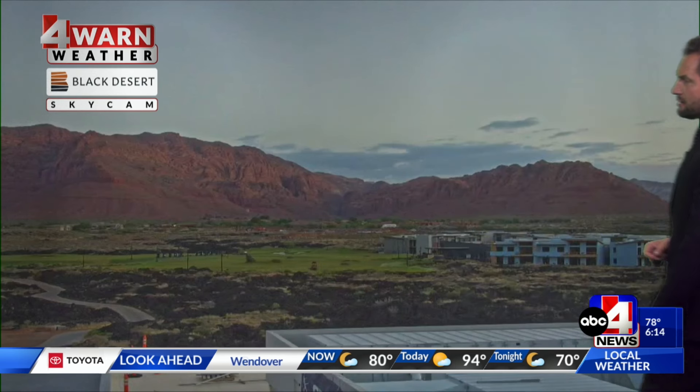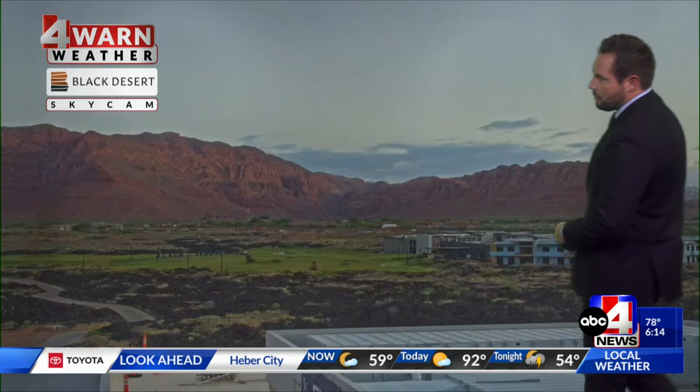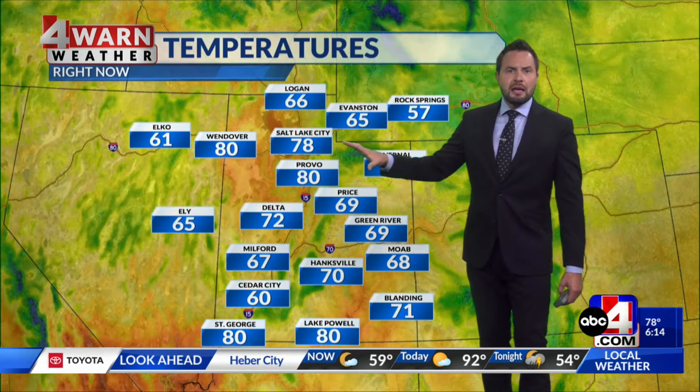Moisture is moving up from the southwest, though not showing many clouds across southern Utah. This is the Ivins camera — the Black Desert sky cam — showing mostly clear conditions, a quiet start as you head out early this morning. Sunrise is happening right now for St. George. Temperatures have been mild, still about upper 70s to low 80s across the Wasatch Front.